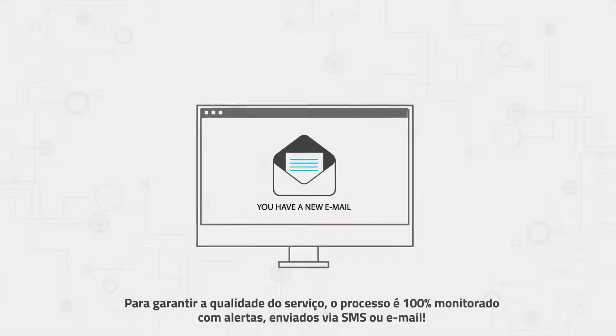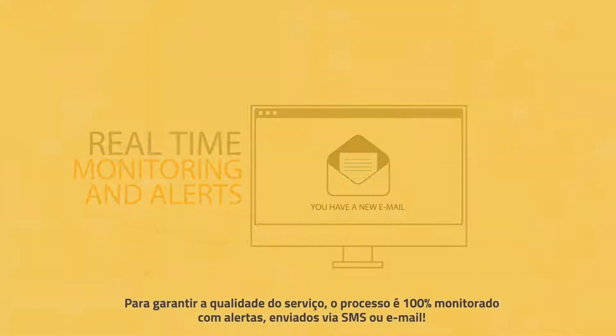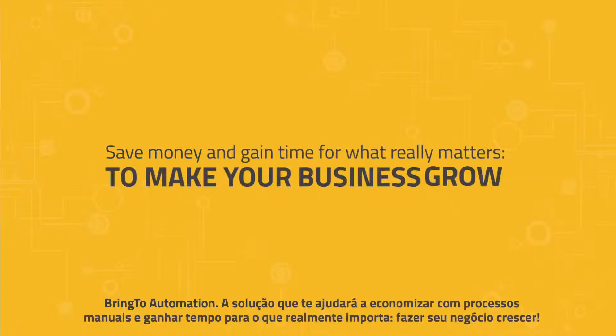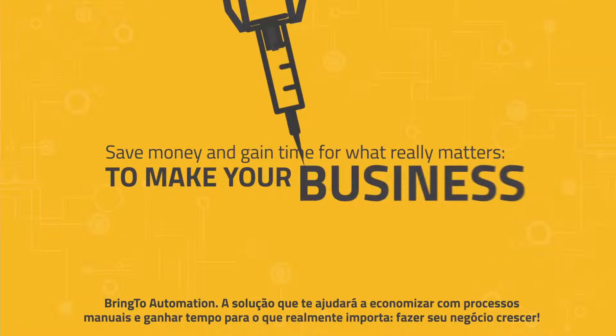To guarantee the service's quality, the process is 100% monitored with alerts sent by SMS and email. Bring To Automation — the solution that will help you save money on manual processes and gain time for what really matters: making your business grow.